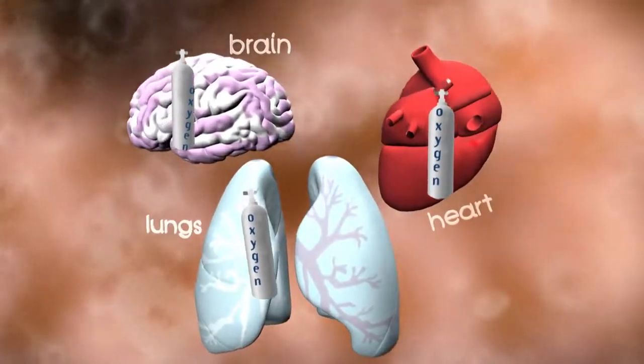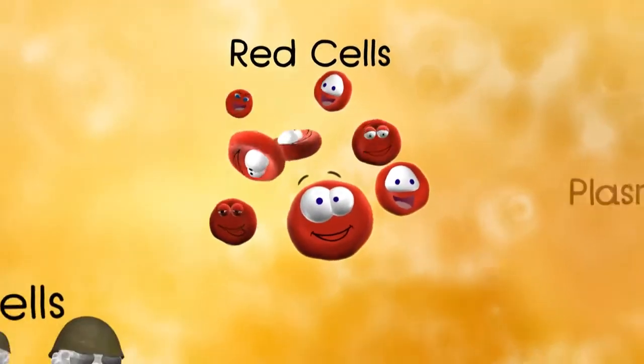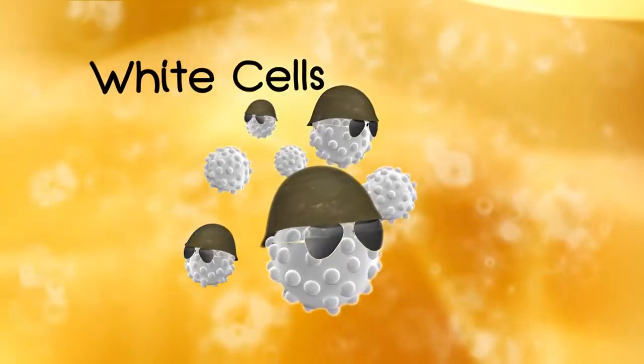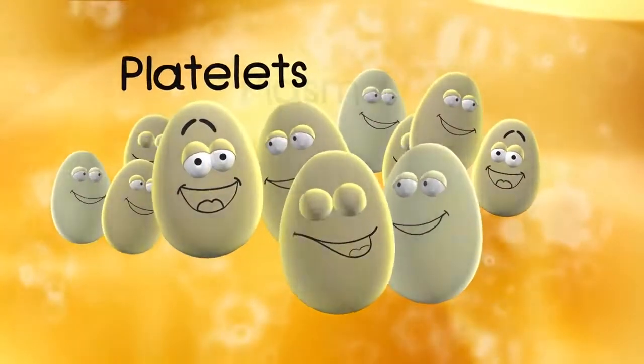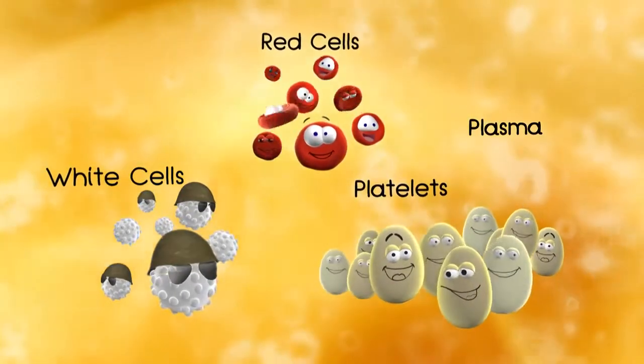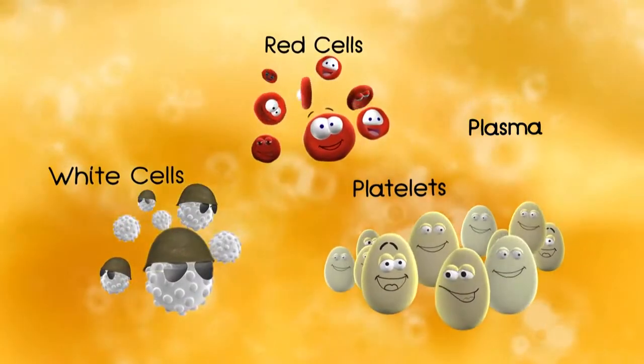I should also mention that we red cells are not alone in blood. Three other families of friends are floating around: the white cells family, the platelets family, and the plasma family. We all have different jobs to do, and of course we look different, but we all work together to keep your body healthy and strong.